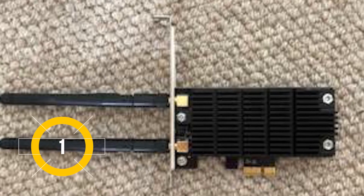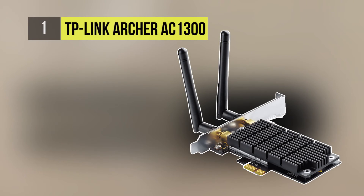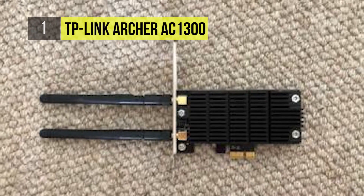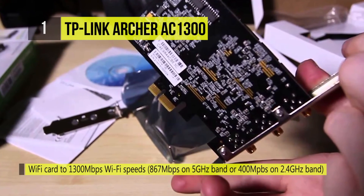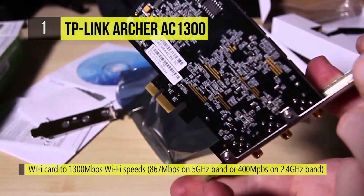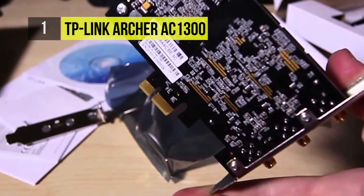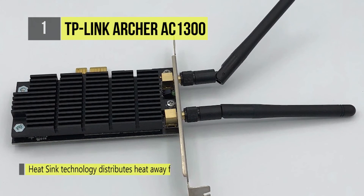First place is the TP-Link Archer AC1300. You can upgrade your Wi-Fi to 1300 Mbps speeds — 867 Mbps on the 5 GHz band or 400 Mbps on 2.4 GHz. Its heatsink technology distributes heat away from core components to improve reliability and performance.